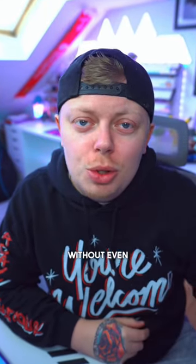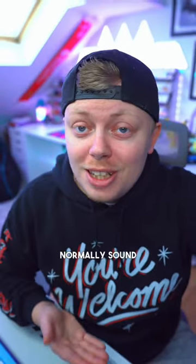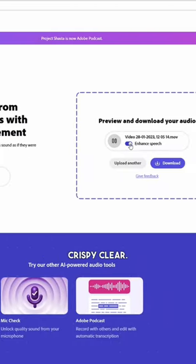Bet you didn't know there's a way to get crystal clear microphone audio without even using your microphone. I've actually recorded this entire video using purely the audio from my camera microphone, which would normally sound like this, and then I've used Adobe's free AI audio enhancer to make it sound crispy clear.